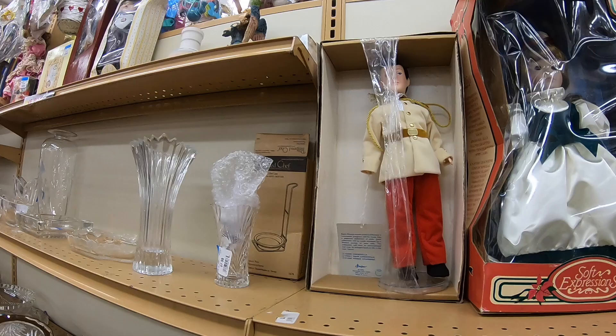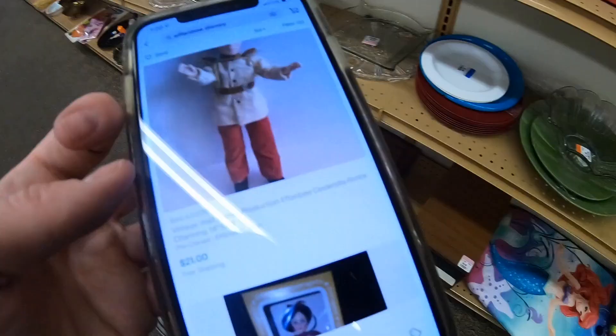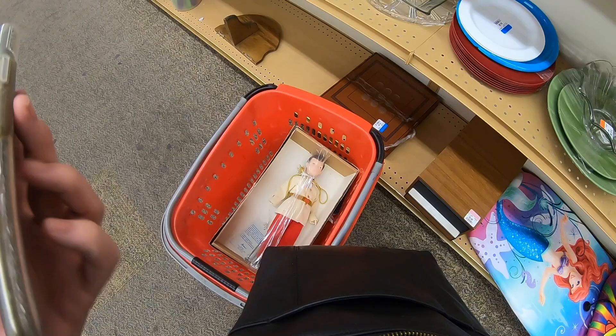I saw this Disney doll — Prince Charming from Cinderella. I thought maybe he was going to be worth something, so I put him in my cart just so I could check. There was a sold listing at $21 with free shipping, so yeah, not really worth it. This guy went back on the shelf.